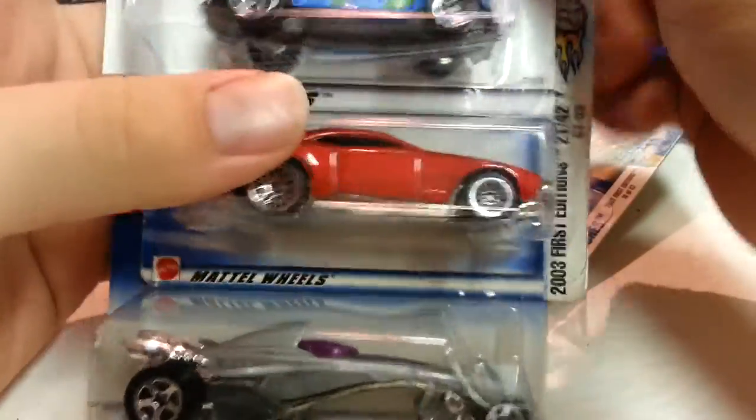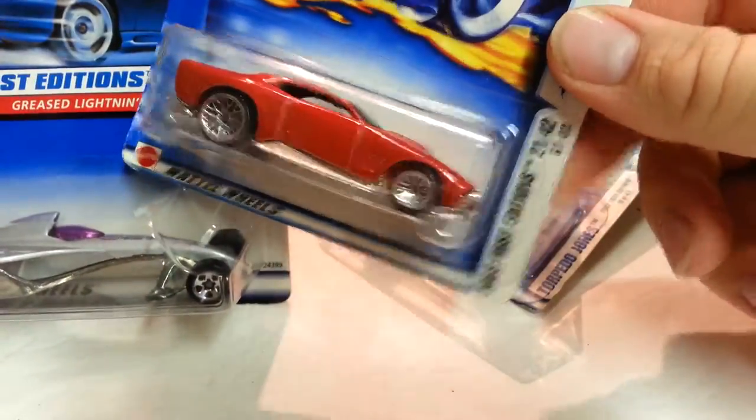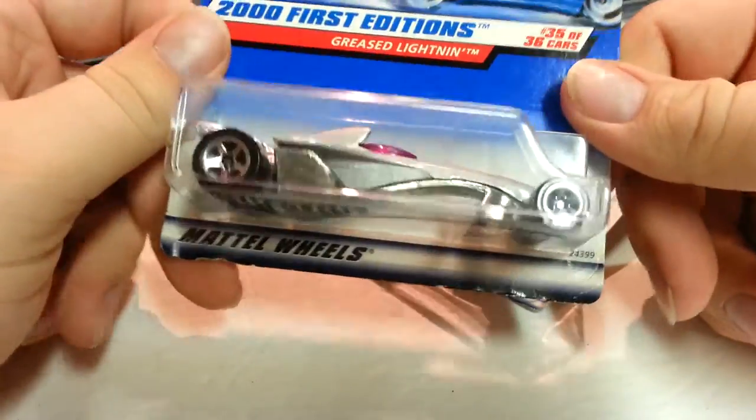I think I already had that one too, just not that particular model. Wagon Bug, all metal. GTO3. Greased Lightning.